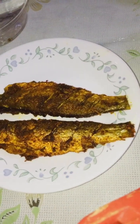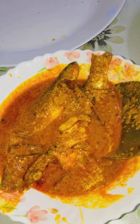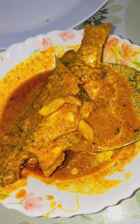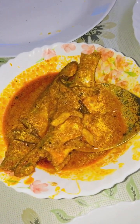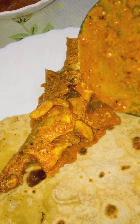Guys, today's special is fish and fish! This is Kerala-style red color gravy fish curry — a red gravy fish. Look at this, wow, it's amazing! Yes, it's a party!